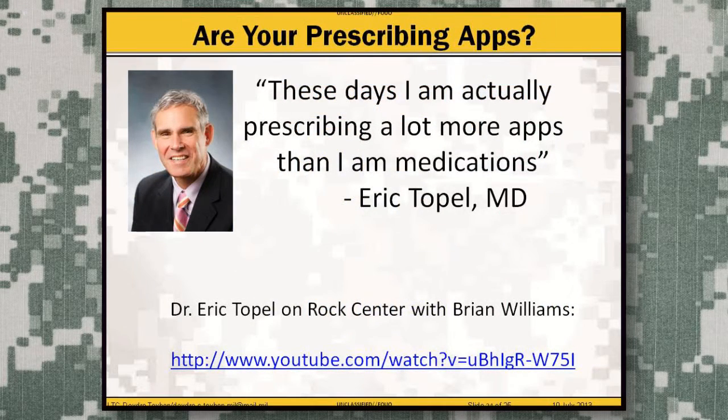My question for you is: are you prescribing apps? Recently on Rock Center with Brian Williams, Eric Topol was interviewed and he basically said, 'These days I'm actually prescribing a lot more apps than I am medications.' This is an amazing interview, and if you want to learn more about how technology can advance and change healthcare, I recommend you watch the video. The link is shown on this slide.